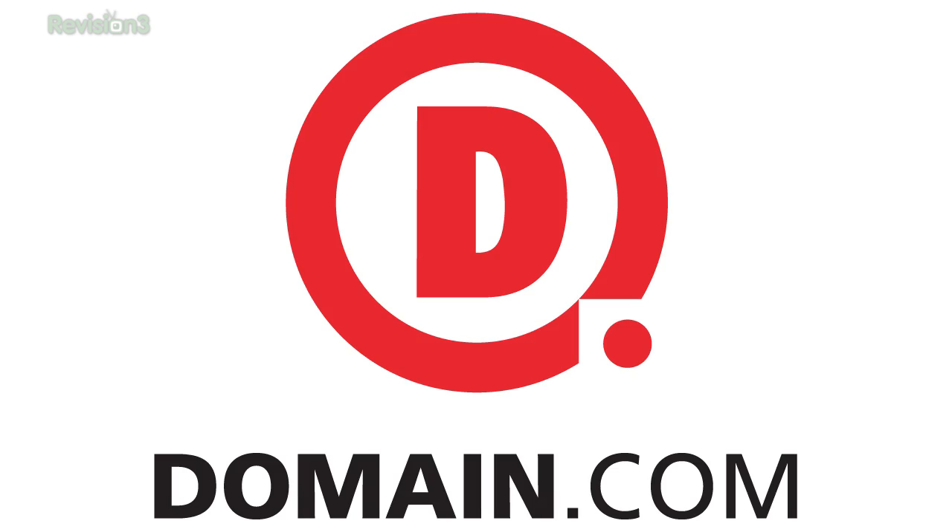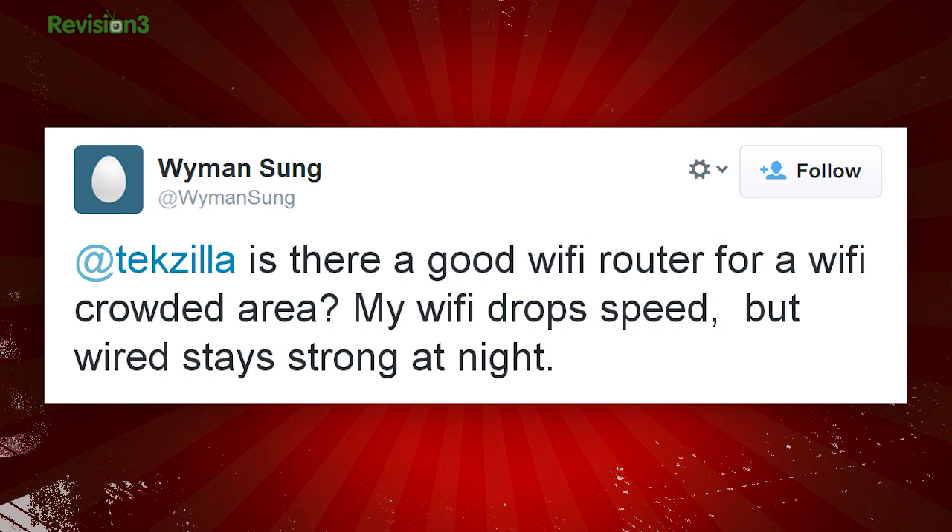This episode of Techzilla is brought to you by Domain.com. We got a message on Twitter from Wyman Sung. He said, at Techzilla, is there a good Wi-Fi router for a Wi-Fi crowded area? My Wi-Fi drops speed but wired stays strong at night.